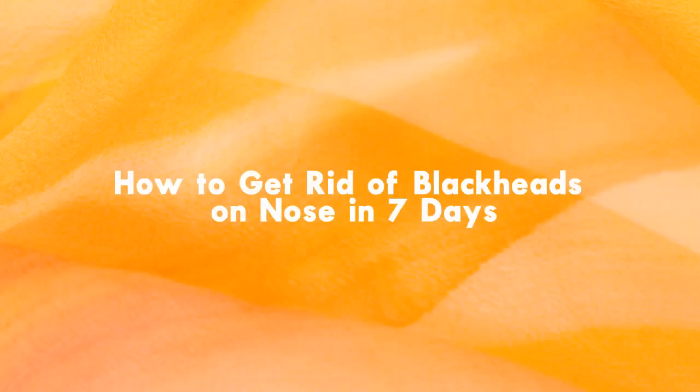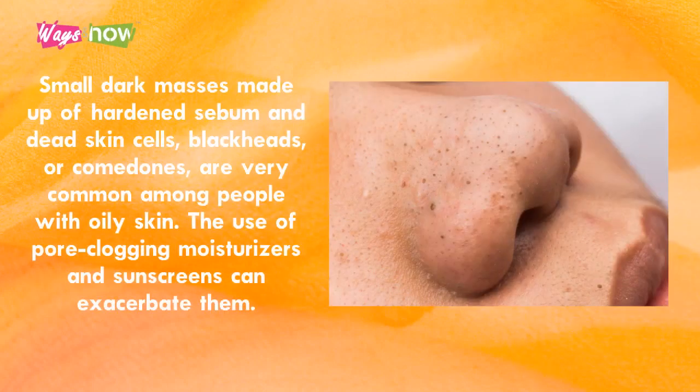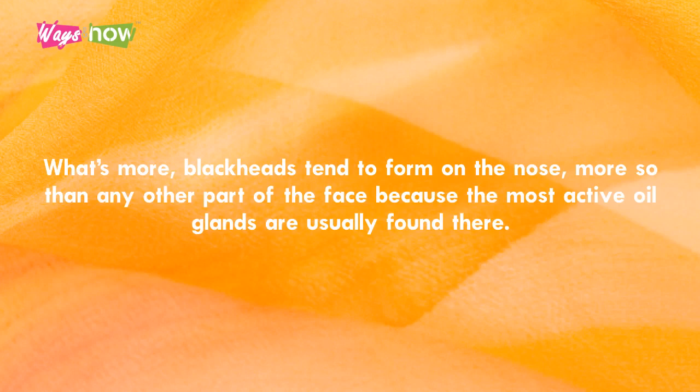How to get rid of blackheads on nose in 7 days. Small dark masses made up of hardened sebum and dead skin cells, blackheads, or comedones, are very common among people with oily skin. The use of pore-clogging moisturizers and sunscreens can exacerbate them. Blackheads tend to form on the nose more so than any other part of the face because the most active oil glands are usually found there.